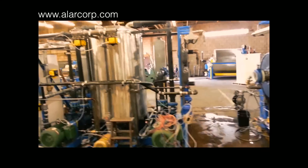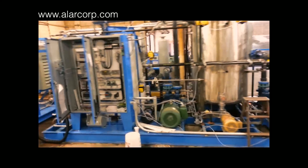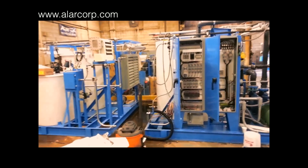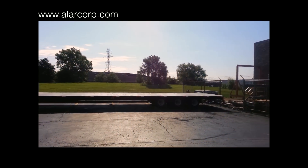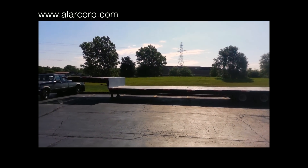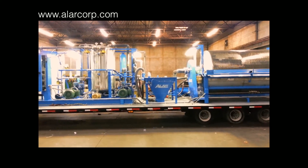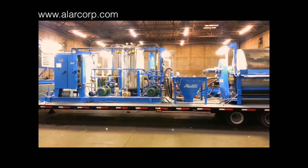This video shows an automatic PLC controlled Alar AutoVac model AV690 that was custom built for dewatering oil drilling rig and hydraulic fracturing wastewater. The AutoVac unit will be mounted onto a customer supplied 54 foot trailer. The Alar production department will pipe and wire all the plumbing and electrical connections between the skids and auxiliary components.